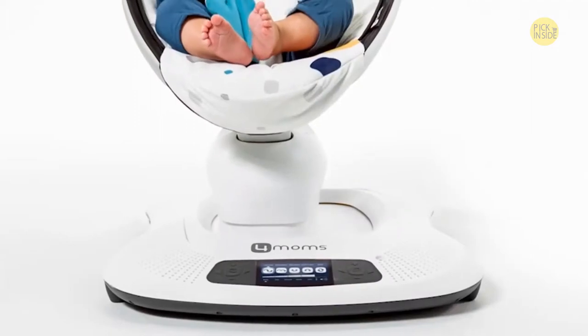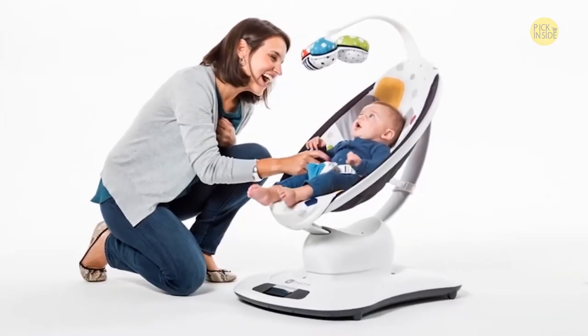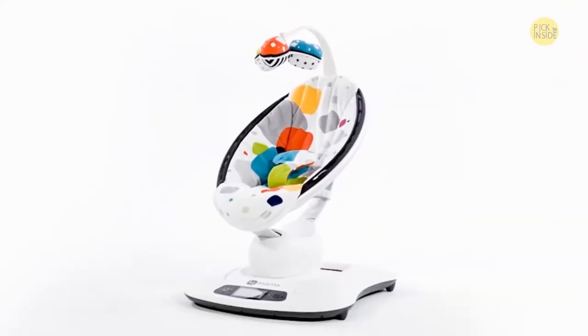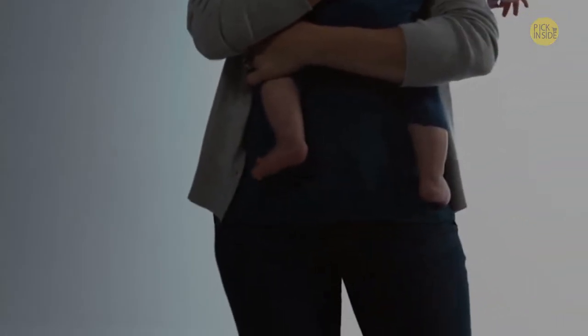That's why we created the Four Moms Mamaroo Infant Seat, the original and only infant seat that moves like parents do. In order to create the Mamaroo, we put sensors on parents to better understand the natural motions they use when soothing their babies.